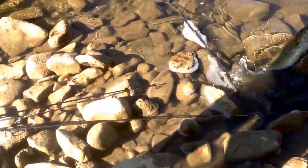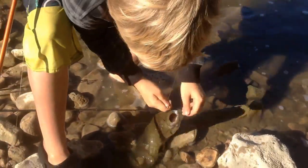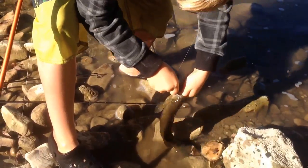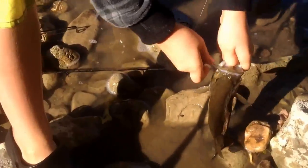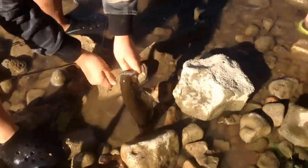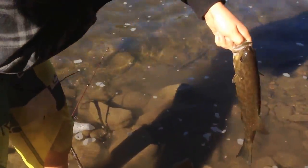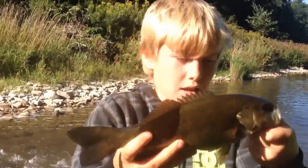Nice size snag. Will's got a snag over here. That's a nice size smallmouth — just starting the day off, like fourth hole. And we'll be back with another fish.